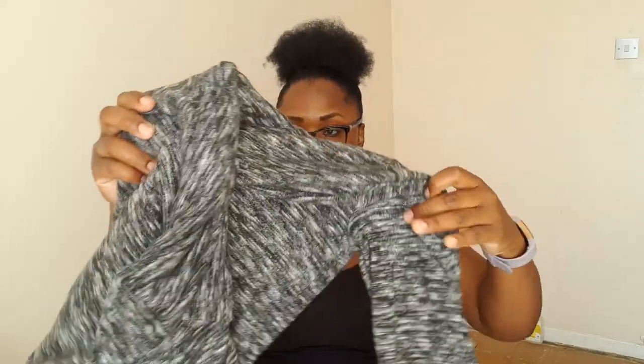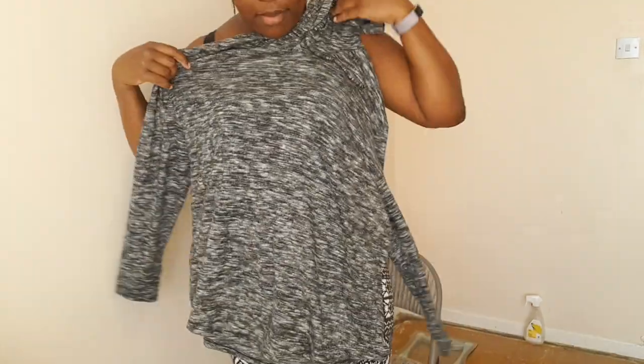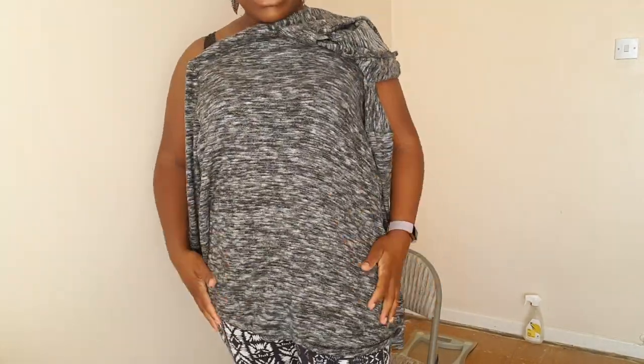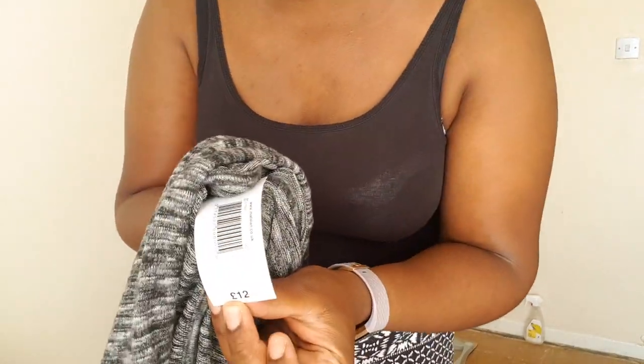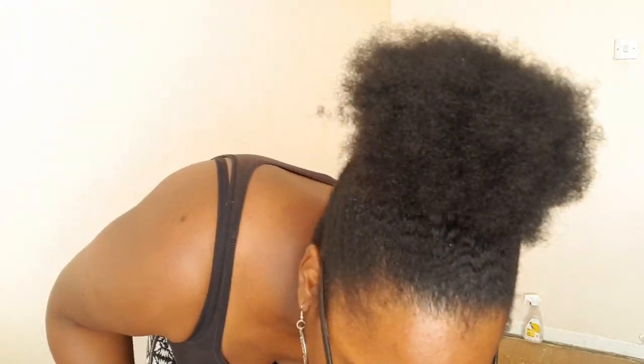This charcoal hoodie I'll be wearing to travel there and back — you know how planes can be really cold. I love how it feels and the fact that it's long. I'm going to pair it with some workout leggings for my travel outfit. I'm serious about traveling light. It was £12 originally and I got it for £6 — half off.